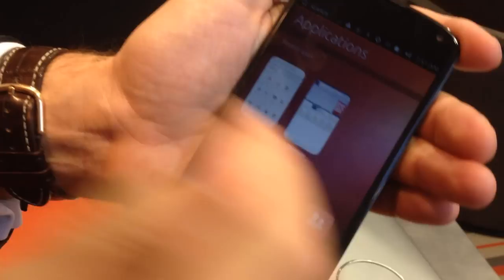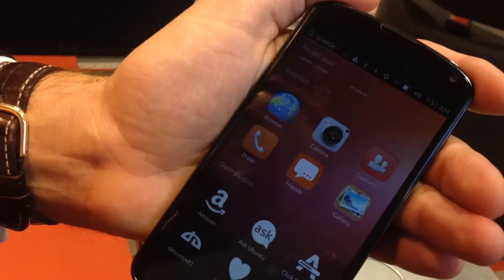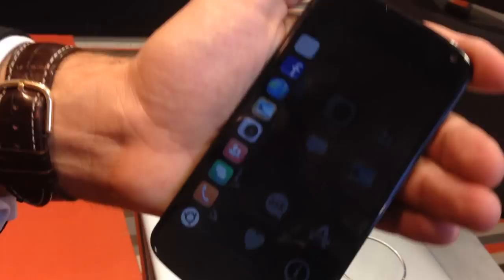Mir is the new graphics display stack, which is very small, very lean, very fast. And that's how we create this very beautiful, smooth graphical experience.